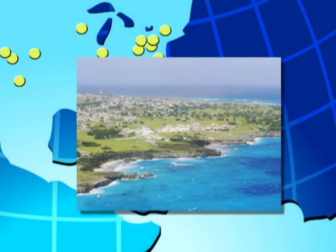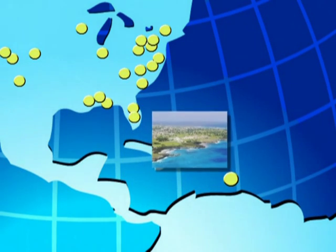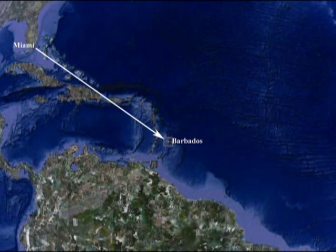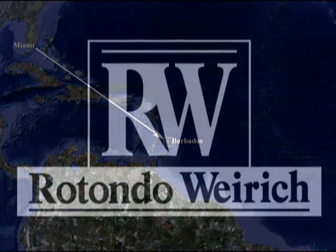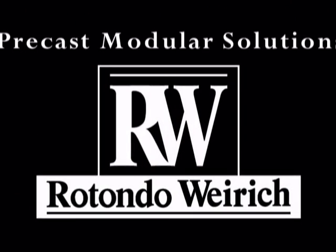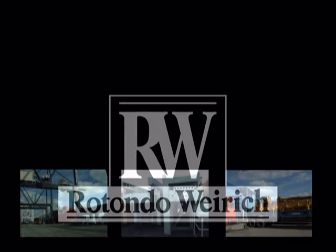The Rotondo-Wyrick pre-construction and operations teams set out to mobilize an entire manufacturing facility from the domestic United States to Barbados, an island nation located 1,600 miles southeast of Miami. Rotondo-Wyrick is the only precast module manufacturer in the country with the capacity to execute the scope of work and logistic coordination involved with this type of project.